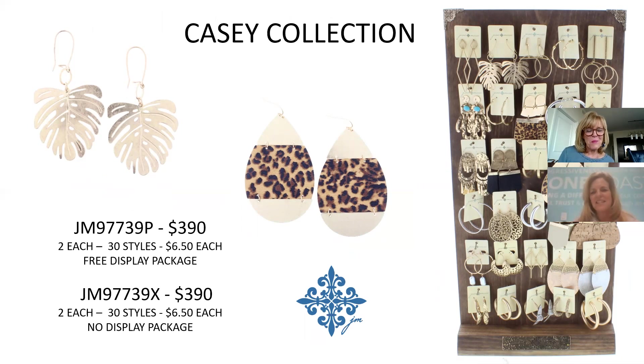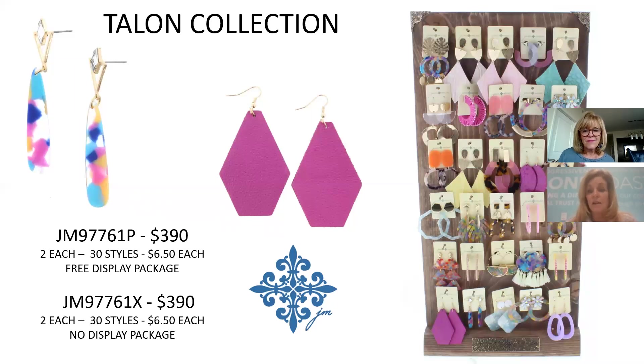The Cassie Collection is more metal-focused with some animal print and natural stones. 30 different styles, $6.50 each, $390 for the collection — includes cork and pearl for a good neutral option. The Talent Collection brings in color more subtly with leather, resin, metal, a bit of raffia, and some hoops. 30 styles, $6.50 each, $390.